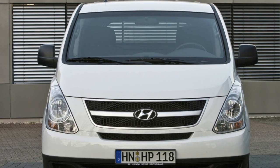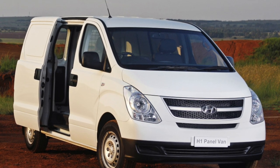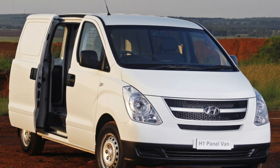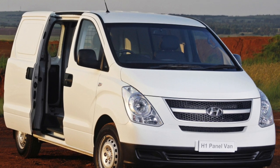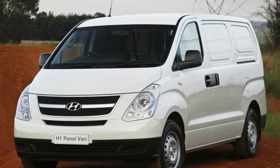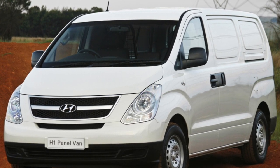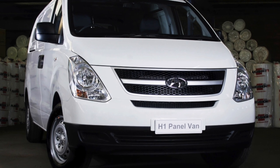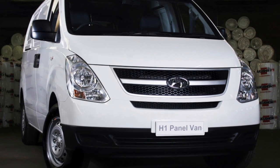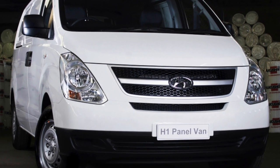The first generation Hyundai Starex appeared in 1996 and immediately became popular, and not only in Korea. The car was offered in two wheelbase versions with different types of internal space organization, in cargo, passenger, and hybrid versions. Five engines to choose from — four diesels and two gasoline — plus the ability to install an all-wheel drive system. An alternative to the 5-speed manual was a six-speed automatic.